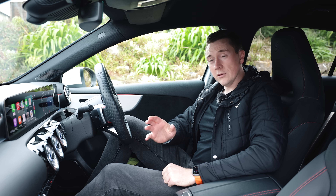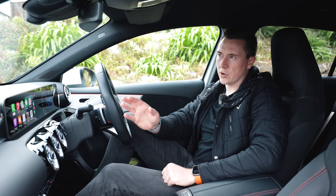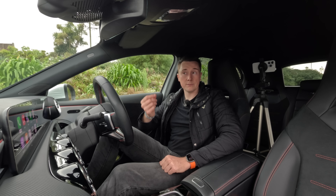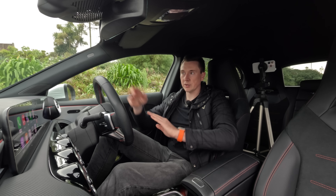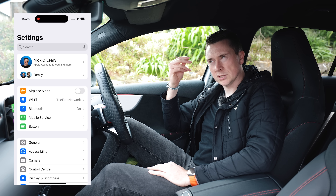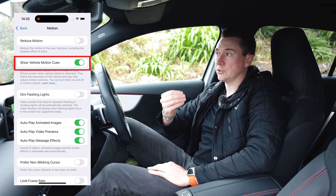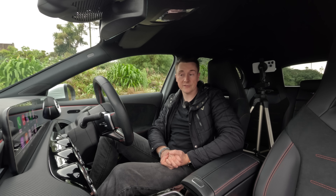Another cool thing I noticed is a Motion Sickness feature. This isn't technically Apple CarPlay, but it's useful in the car. Motion sickness occurs because you're looking at something stationary while everything around you is moving, which can cause dizziness. Apple introduced a feature where as you drive forward it shows a visual indicator on your phone, leaning left when you turn left and right when you turn right — which may actually help reduce motion sickness.